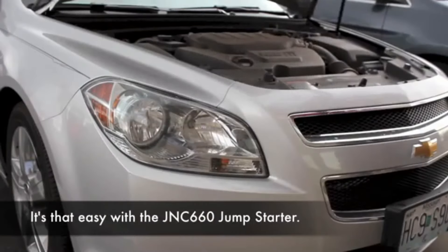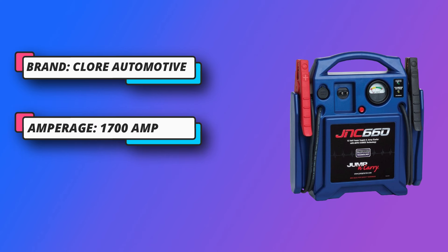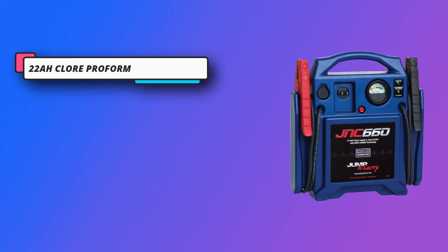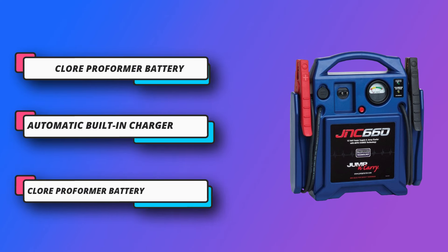This is a powerful, portable, and versatile jump starter that can handle challenging conditions like extremely cold weather or multiple jump starts. The Performer Battery is specifically developed for jump starting applications and is designed to deliver exceptional cranking power, extended cranking duration, numerous jumps per charge, and long service life. For current price, check the links in the description box.